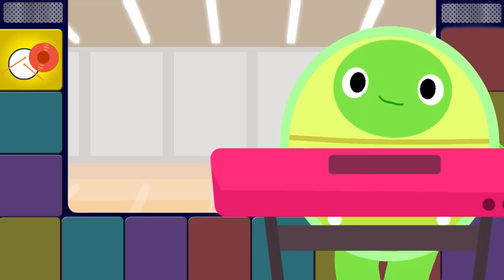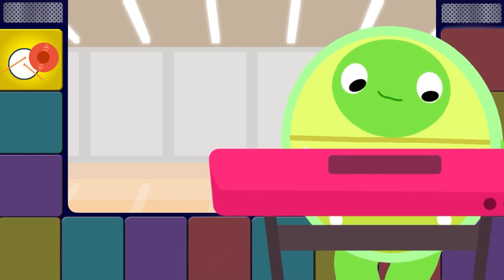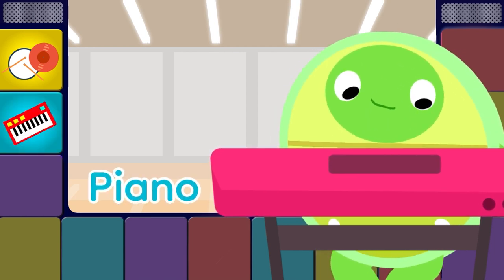Drums! This next instrument can add melodies. It's a really cool piano with black and white keys.